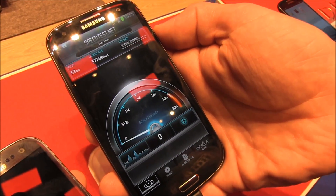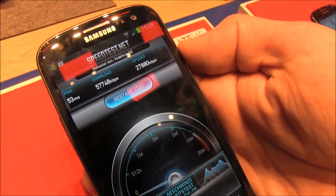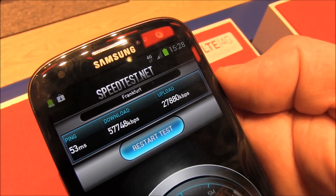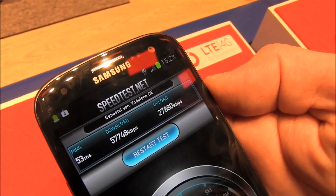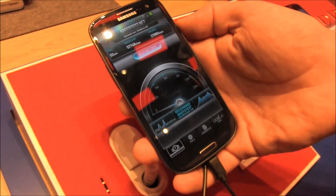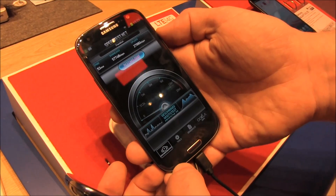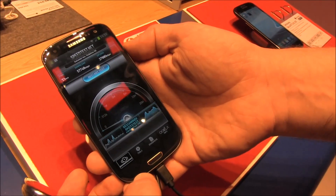We're getting up to 60 megabits down, 57 in this case, and close to 30 on the upstream. When we did this a couple of minutes earlier we actually got 65 down and 39 megabits up, which is way fast. So if you're in Europe or Germany, you could get the Samsung Galaxy S3 from autumn in the black version from Vodafone on LTE, up to 65 megabits.